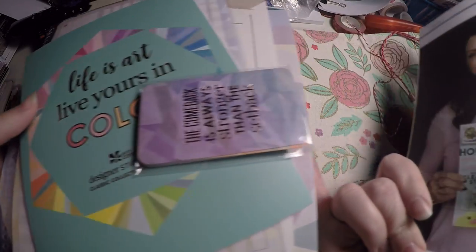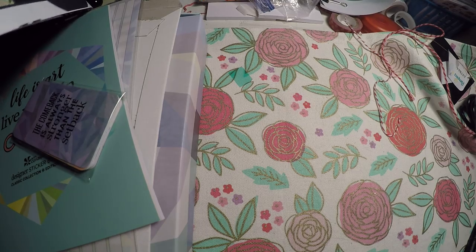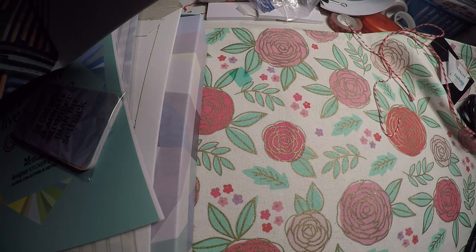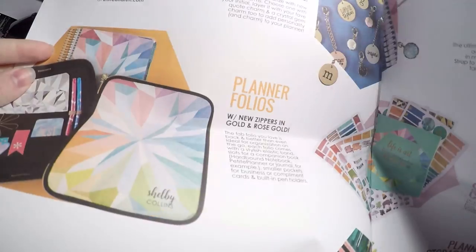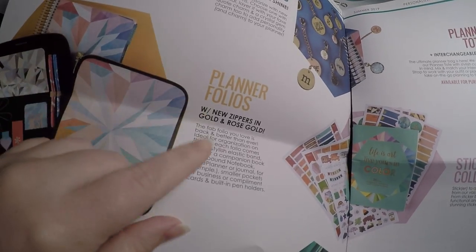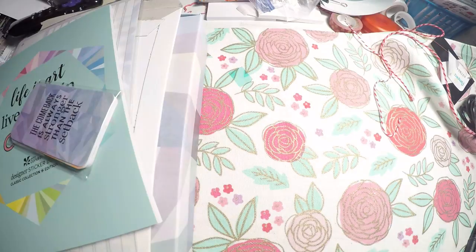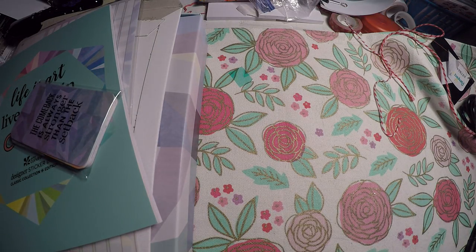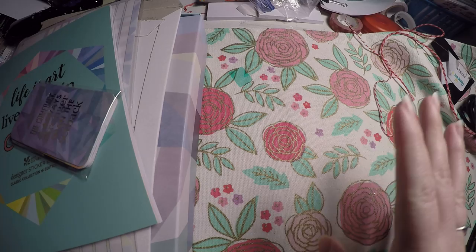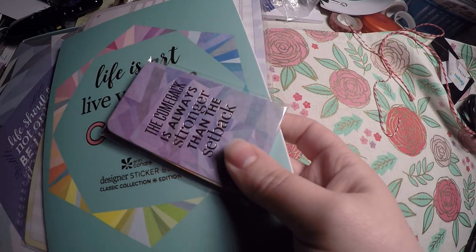First things first — she has started doing this super cute newsletter. It just kind of goes through and explains the kaleidoscope design, tells you about some of the items in the shop, new planner charms, new items coming, and all of that. Lots of people have showed that in their videos, so I'm not going to walk through it. I'm just going to show you all what I got.